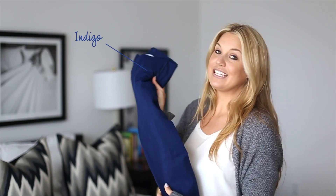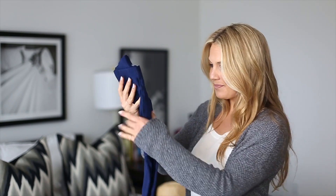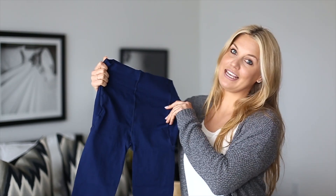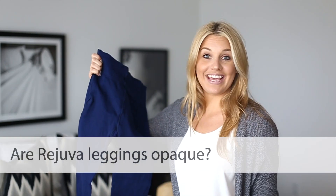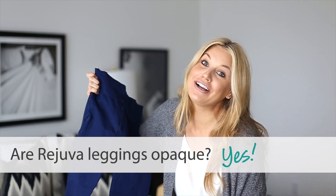I designed the indigo to be more of like a jegging color — a little more casual and fun, great for spring and summer. Speaking of which, let's talk some spring and summer outfits. One of the most frequent questions I hear about these is: are they opaque? The answer is yes, and this is why they took us so long to develop and why I love them and I'm so proud of them.